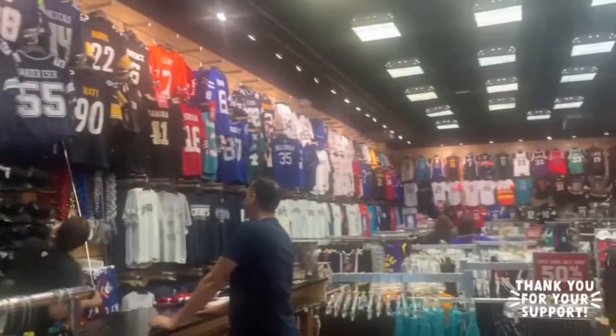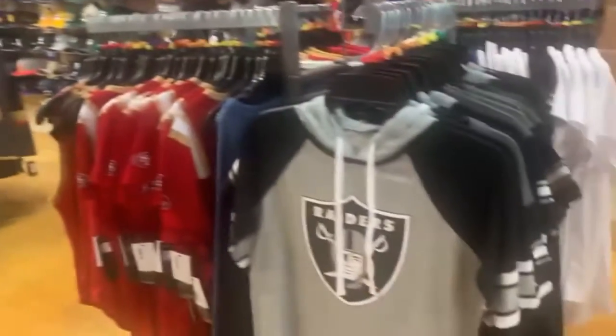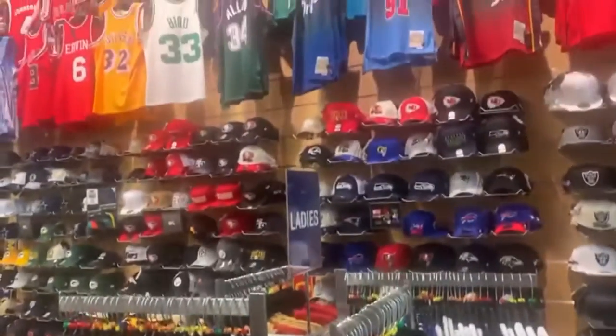Here we are in Lids. They have everything — shorts, Raider shorts, hats, and more.